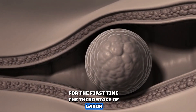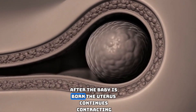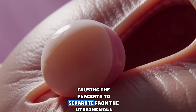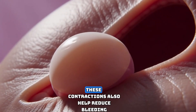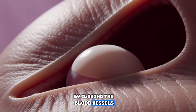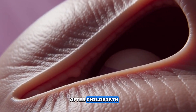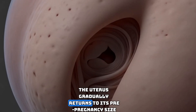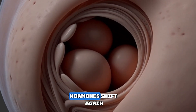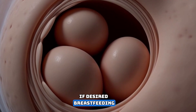The third stage of labor involves delivering the placenta. After the baby is born, the uterus continues contracting, causing the placenta to separate from the uterine wall. These contractions also help reduce bleeding by closing the blood vessels that previously supplied the placenta. After childbirth, the uterus gradually returns to its pre-pregnancy size, a process called involution. Hormones shift again, preparing the body for recovery and, if desired, breastfeeding.